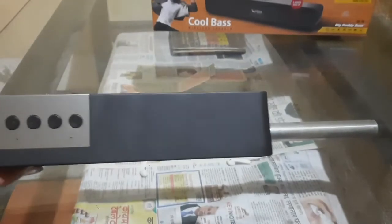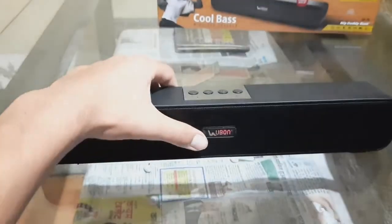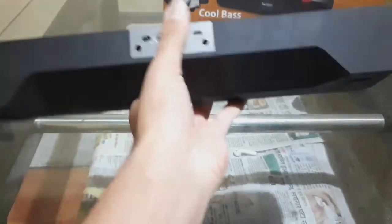The worth of this speaker is double its price. Overall, it is the best speaker under 1000 rupees — or 1500 rupees you can say, given its current online pricing.